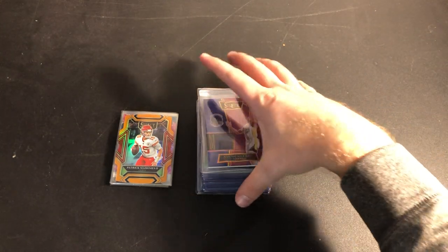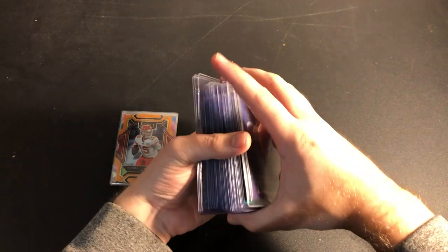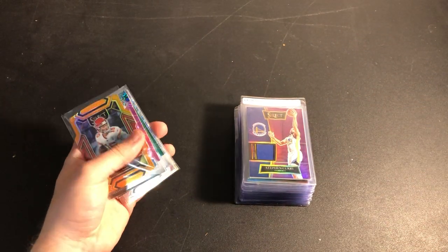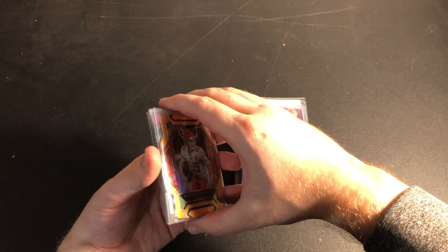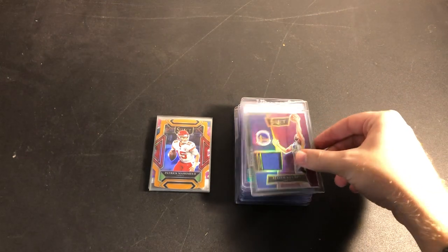Today I'll be showing you the cards I'm about to submit to PSA. I'll also show you the reject cards and go through each one and explain why I am not sending it to PSA. Hopefully that helps give you some insight on what to grade and what not to grade. So let's go ahead and jump into these cards.